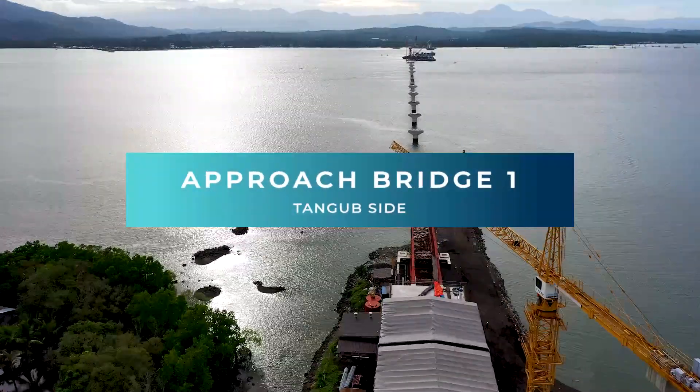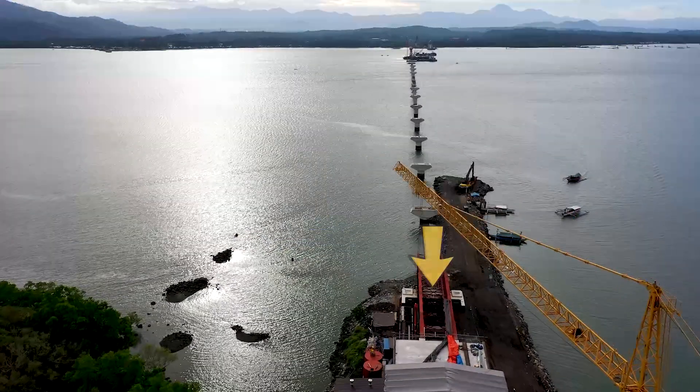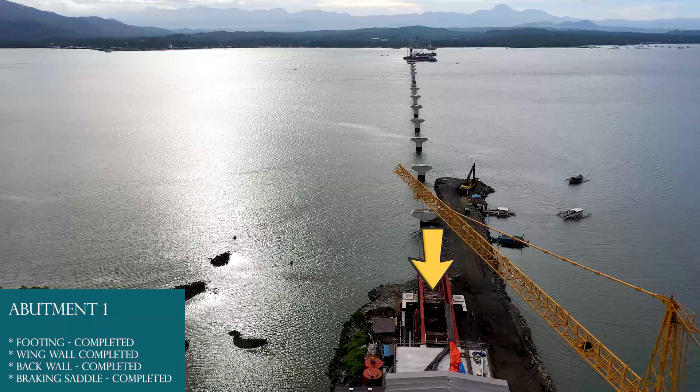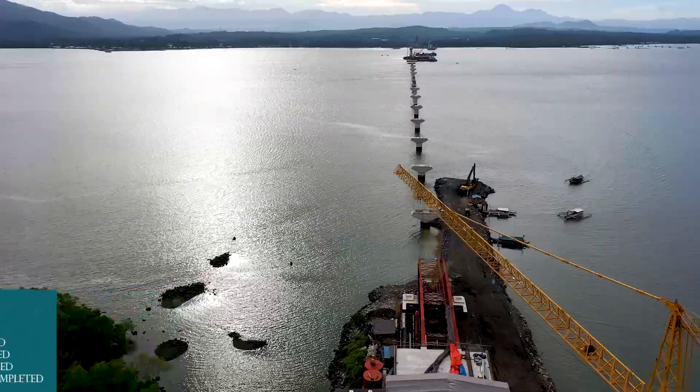Approach Bridge 1, Tongub side. Abutment 1: Braking saddle completed. Back wall completed. Wing wall completed. Footing completed.